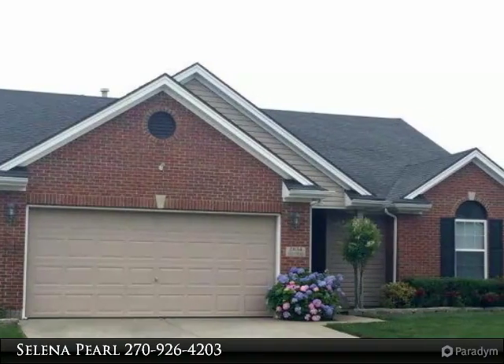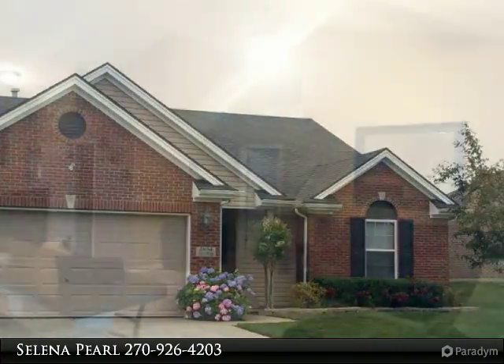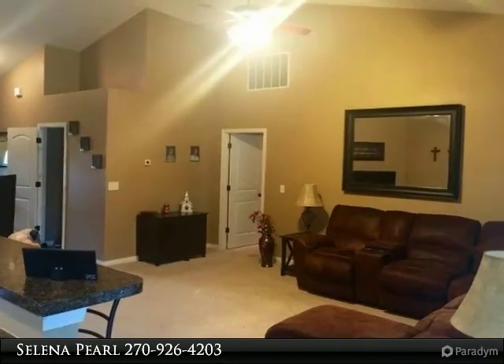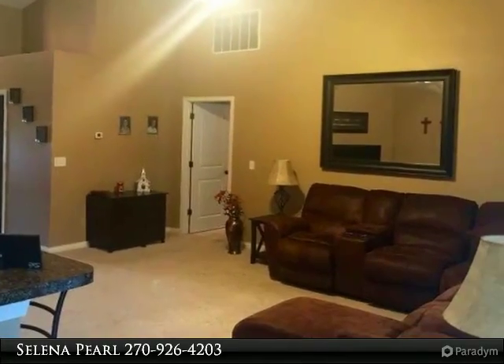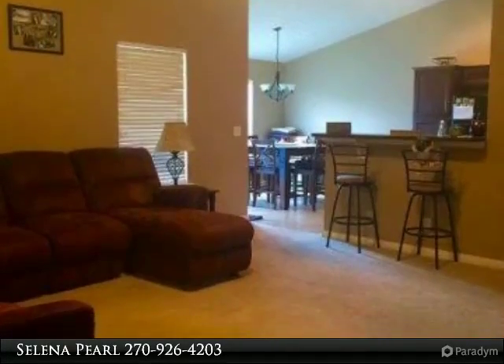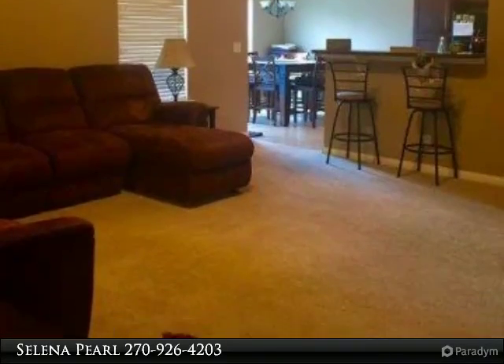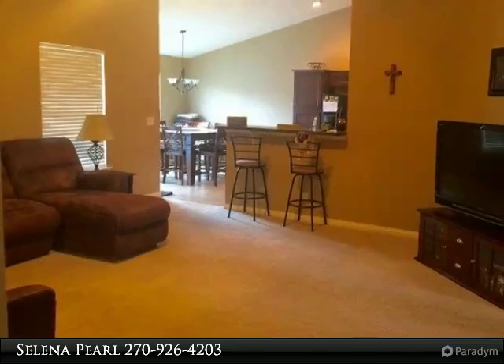Move-in ready home waiting for its new owner. Come live in the heartlands where you are near shopping, restaurants, the greenbelt, and more. The home has three bedrooms and two bathrooms with a two-car attached garage, open concept with kitchen, dining, and living area, split bedrooms. The owners have taken great care of the home.